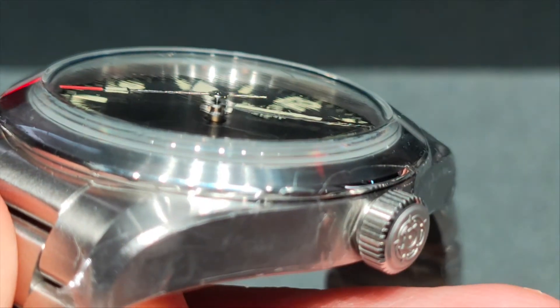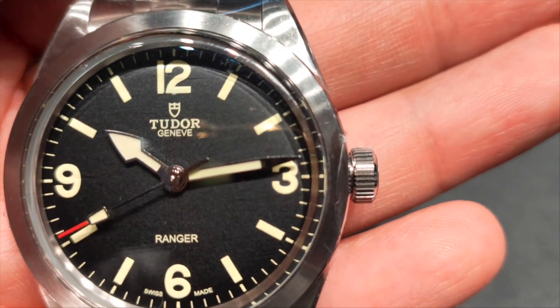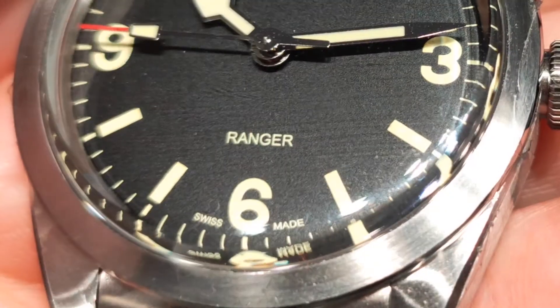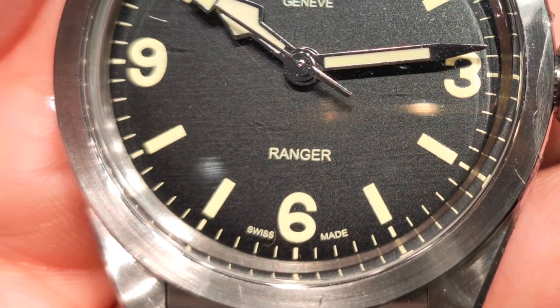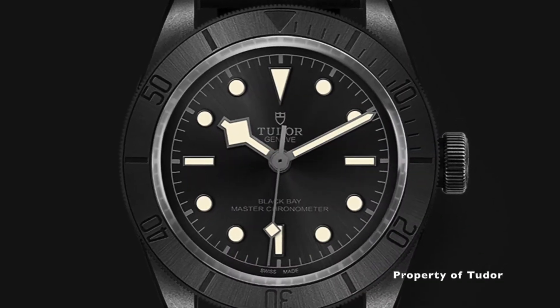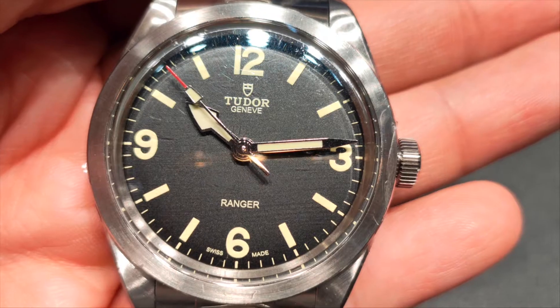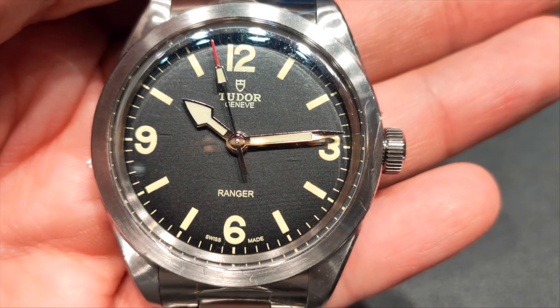Underneath the dome-shaped sapphire crystal is a matte black dial with off-white printing on it. Is it just me, or does the sole printing of the word Ranger on the dial make it look a little barren? Even the black-based ceramic has a two-line printing at the bottom. To me, unlike Moser, the ample amount of empty space isn't a good look on this watch.